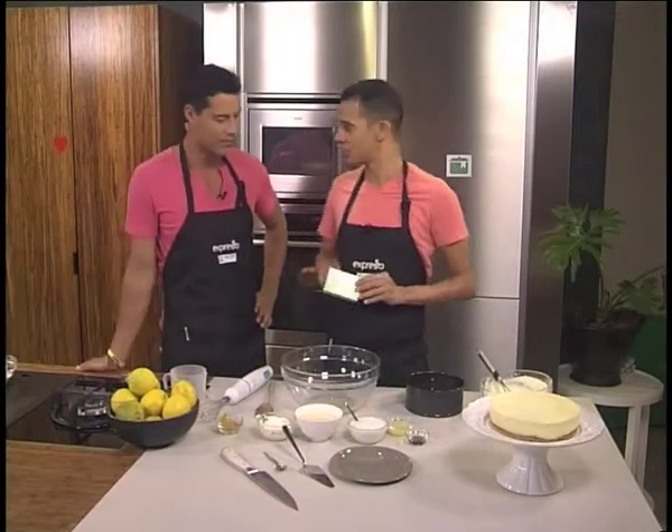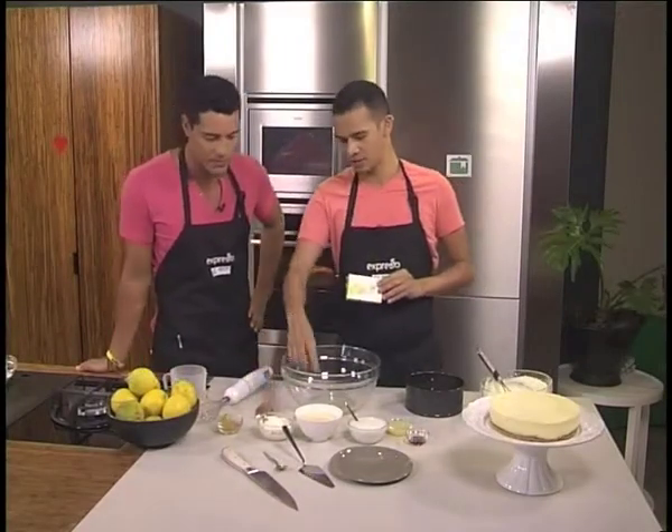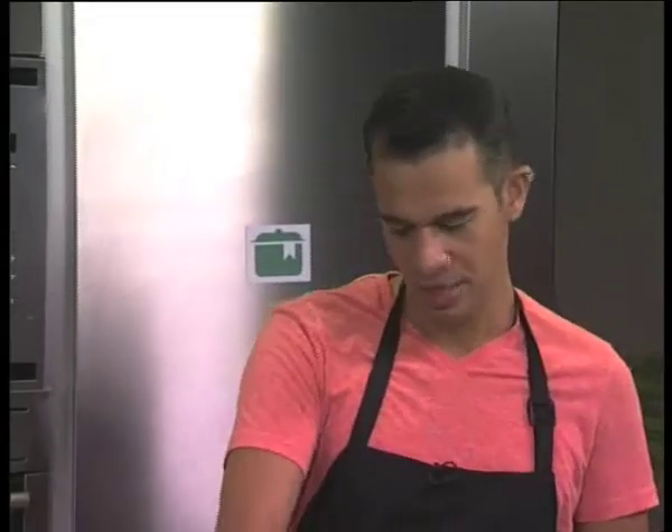Take it away, Chef Cohen. So we're going to need jelly, cottage cheese, condensed milk, yogurt, lemon juice, and some vanilla essence.